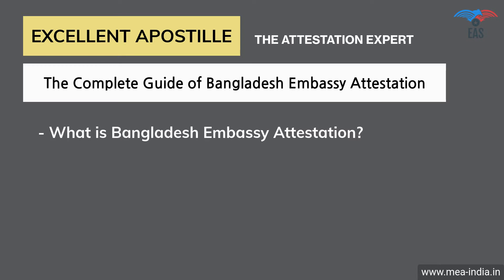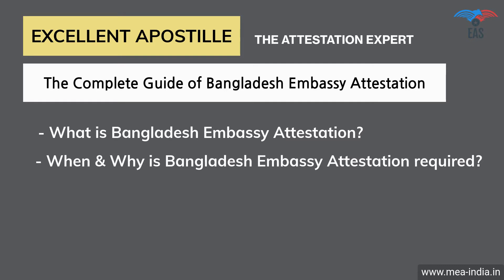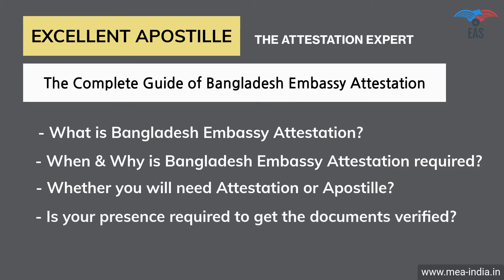The guide covers: What is Bangladesh Embassy Attestation? When and why is Bangladesh Embassy Attestation required? Whether you will need attestation or apostille, with or without translation, and whether your presence is required to get the documents verified.